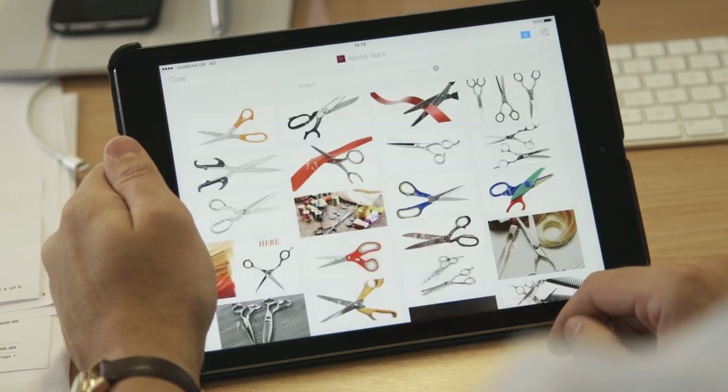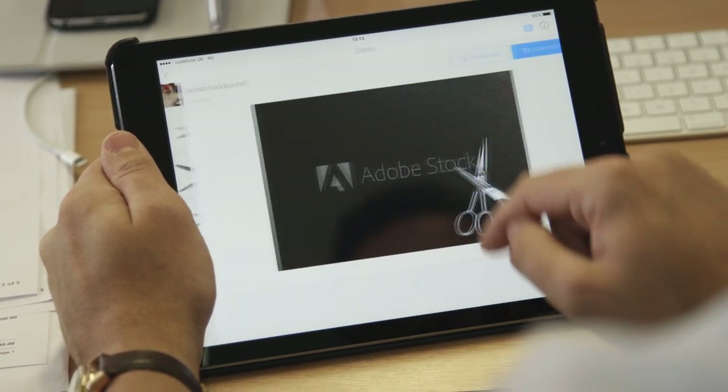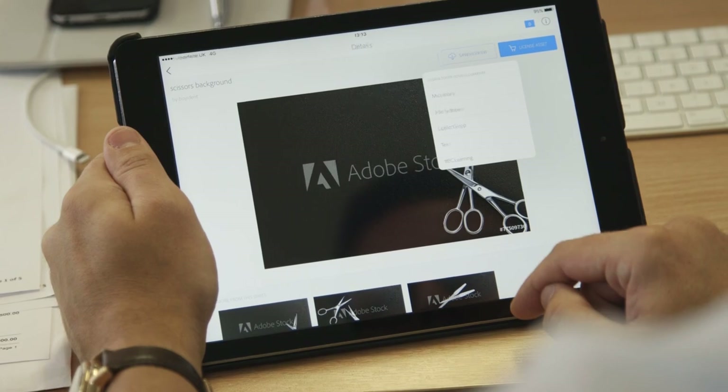The apps that we use on the go are Adobe XD and Adobe Comp. As well as all the apps we use, we also use Adobe Stock. We've been using that for about a year now and we find the way it integrates into the apps is brilliant. The benefits we find using Adobe Stock are obviously speed of workflow and also the cost saving that we can have by being on a monthly subscription.